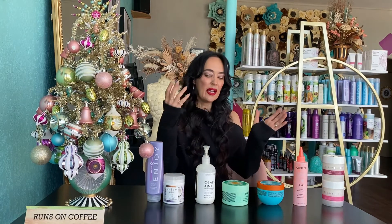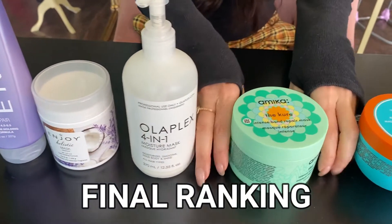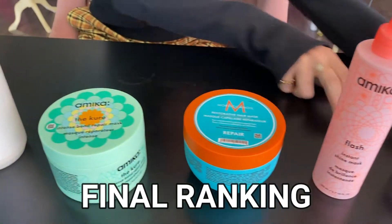I'll explain in a different video the differences between the Philip Kingsley, the Amica, and the Enjoy so that I don't make this video too long. I hope that you really liked and enjoyed this video. If you have any questions or comments please let me know, and remember to like and subscribe. Remember: healthy hair is shiny hair, so keep it hydrated. Ciao!